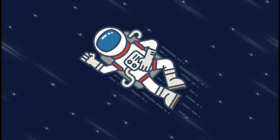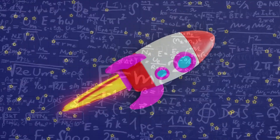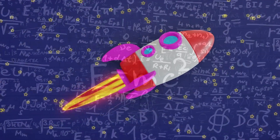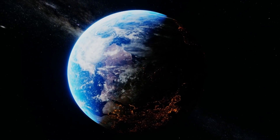Hey there, space enthusiasts! Have you ever wondered how rockets manage to burn fuel in the vacuum of space where there's no oxygen? In this short video, we're going to unravel this cosmic mystery and delve into the fascinating world of rocket propulsion. But first, let me take you on a journey beyond our atmosphere.